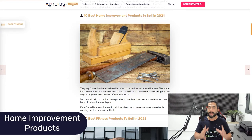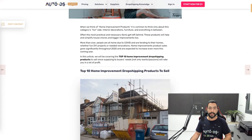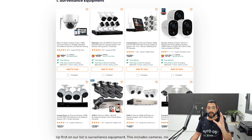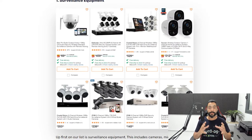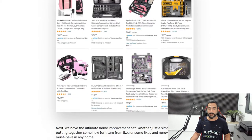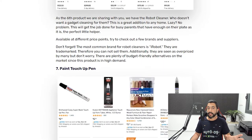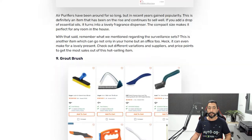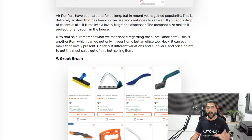The second product idea is the 10 best home improvement products to sell in 2021. These are the best items that sell under that category and where your ideas should start to come from. We've got surveillance equipment — DVR cameras, DVR systems, all of those surveillance kits — which have a high price tag, meaning we're making a lot of profit. We also have drill and screwdriver tool sets, refrigerator parts and accessories, toolboxes, shower heads, robot cleaners and cleaning accessories, paint touch-up pens, air purifiers, grout brushes, and ladders.